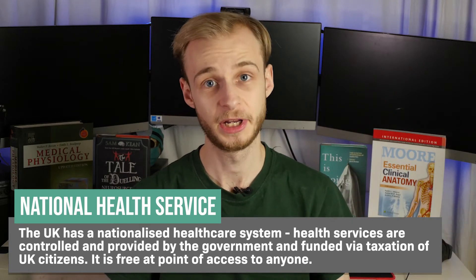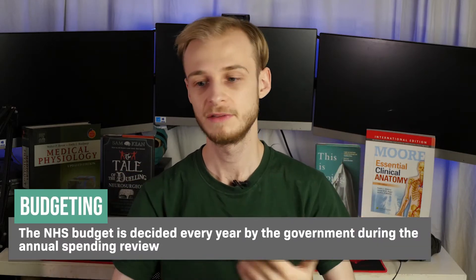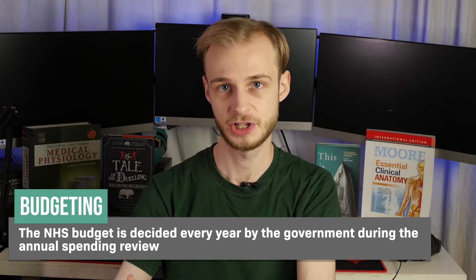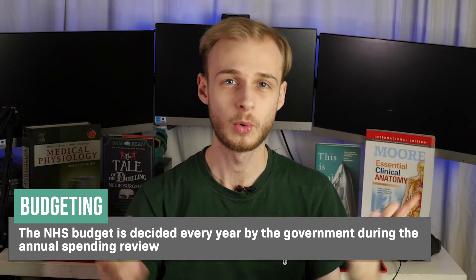As I'm sure many of you know, we have what's called the National Health Service, which in theory is meant to provide free healthcare to anyone who needs it at the time when they need it. The NHS gets its money as a government organisation, funded from two major sources. The vast bulk comes from taxation of the working populace, and a smaller supplementary amount comes from National Insurance contributions. Exactly how much money the NHS receives every year as a percentage of GDP is determined by the government during what's called the spending review.